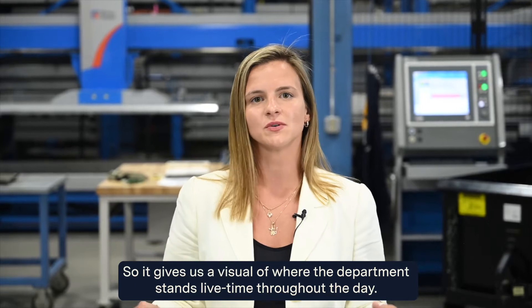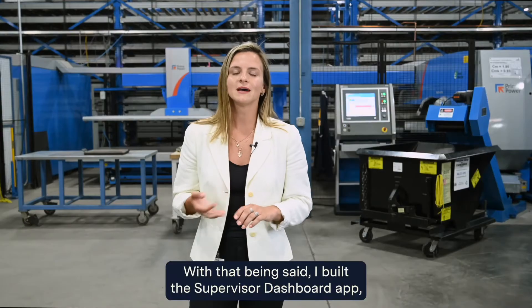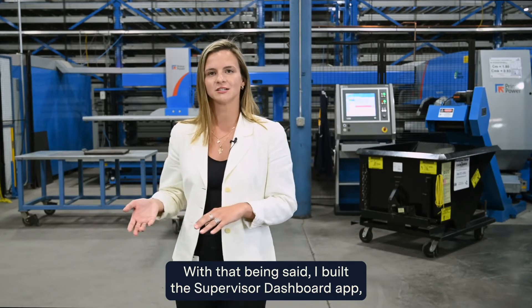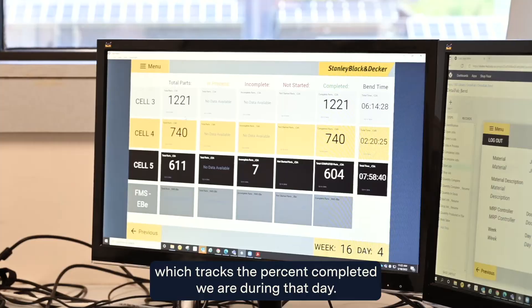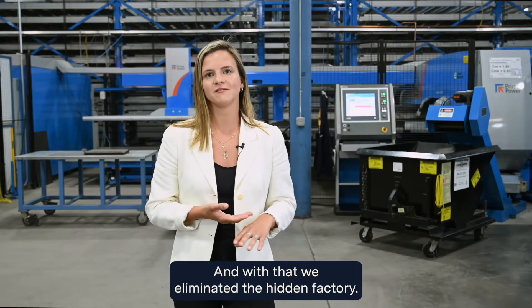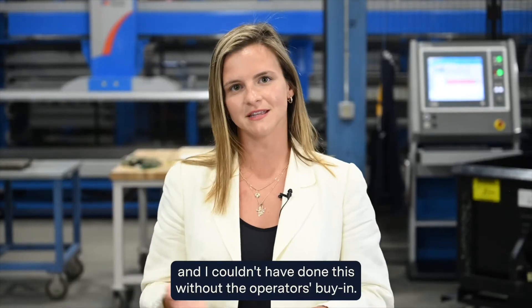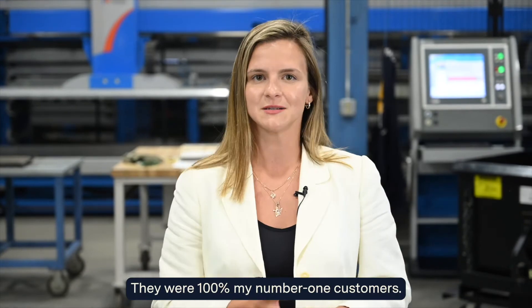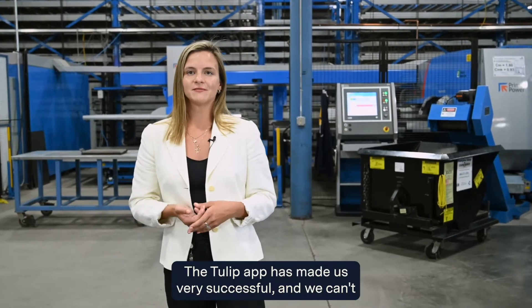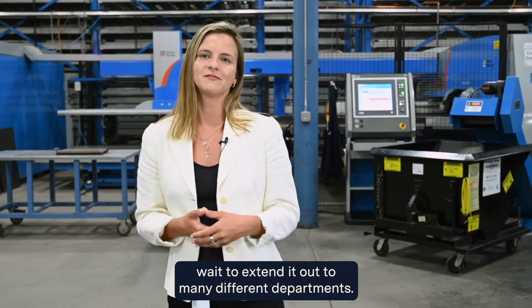This gives us a visual of where the department stands in real time throughout the day. I also built the supervisor dashboard app, which tracks the percent completed during that day. With that, we eliminated the hidden factory and paper schedules. I couldn't have done this without the operators' buy-in — they were 100% my number one customers. The Tulip app has made us very successful, and we can't wait to extend it out to many different departments.